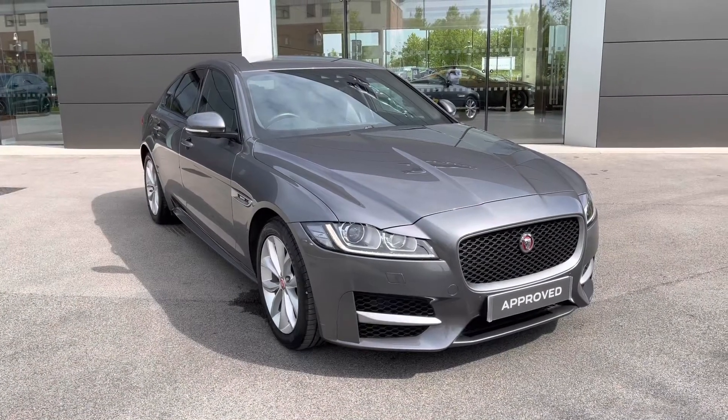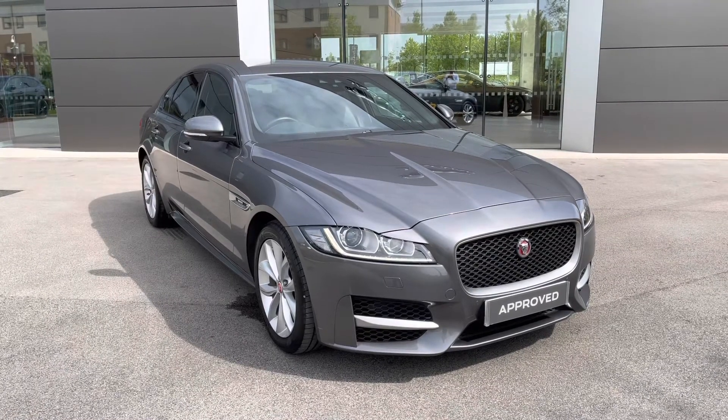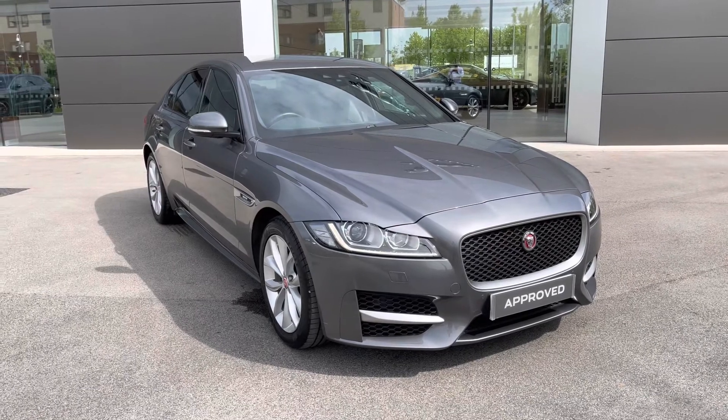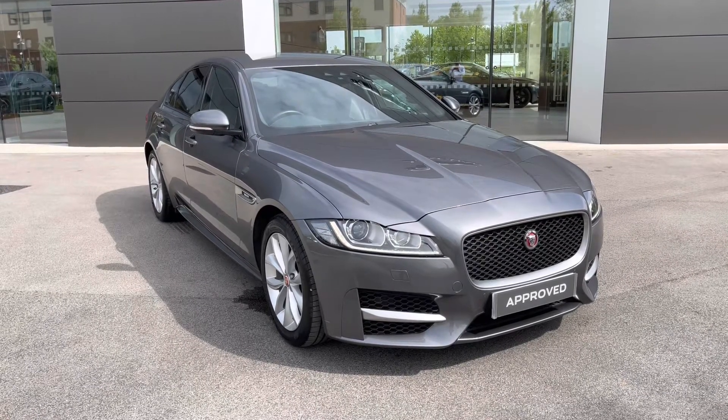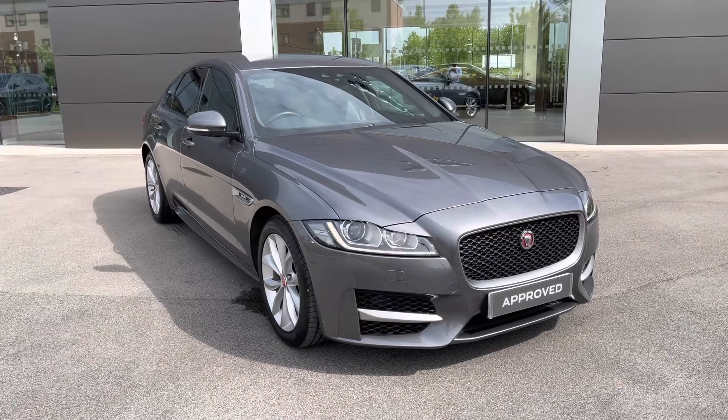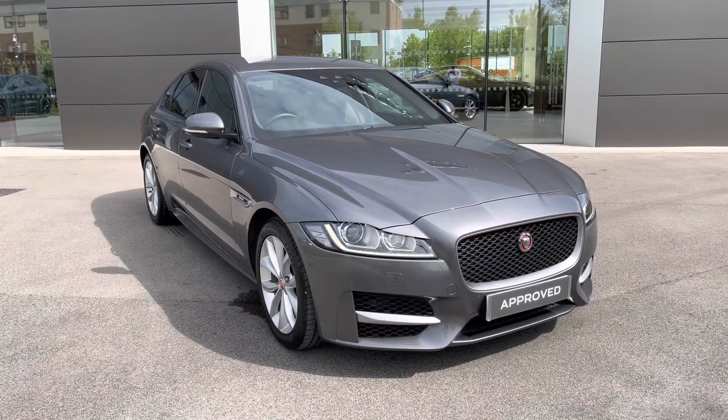I hope you enjoyed this brief 360-degree exterior tour of this Jaguar XF. Before we move inside the cabin, don't forget to subscribe to our channel to stay up to date with our latest stock and content. And if you enjoyed watching this particular video, why not hit the like button, or leave us a comment or question in the section below.